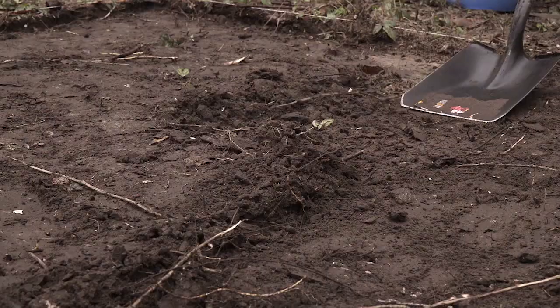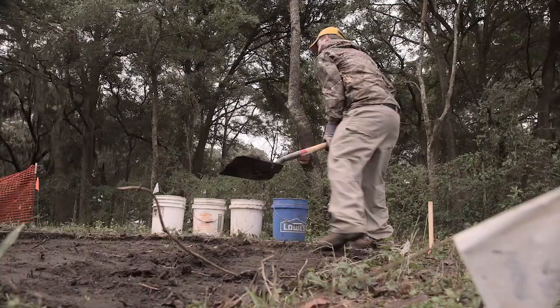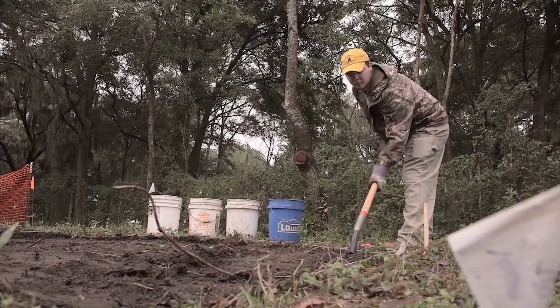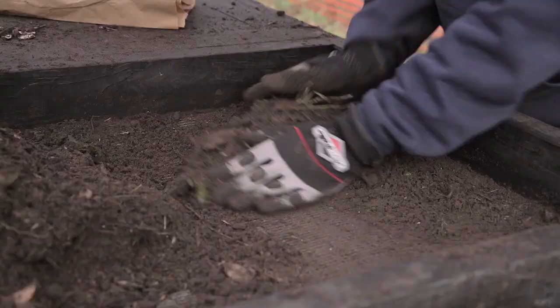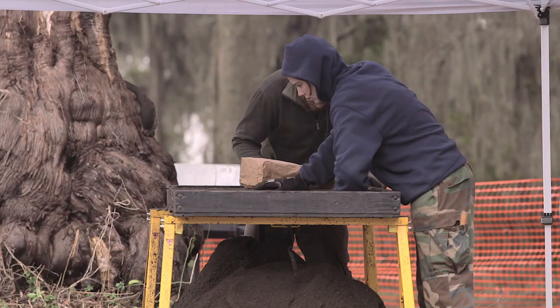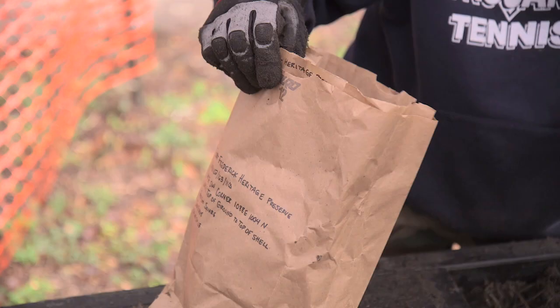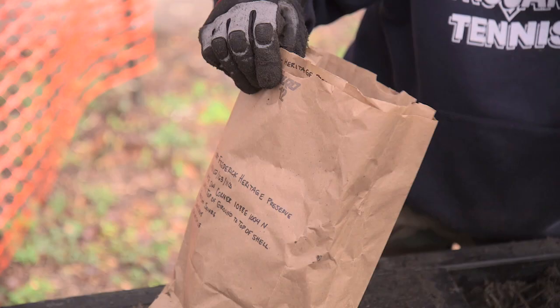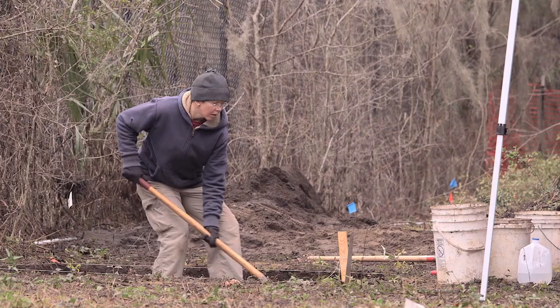The field team removes soil layer by layer. Sometimes a standard depth of 10 centimeters is used. At Fort Frederick, they'll excavate layers according to changes in soil color. Again, all the dirt is screened and the artifacts bagged. This information will accompany the artifacts throughout the curation process. These units show an occupation from the first half of the 19th century. This is stoneware — American stoneware.